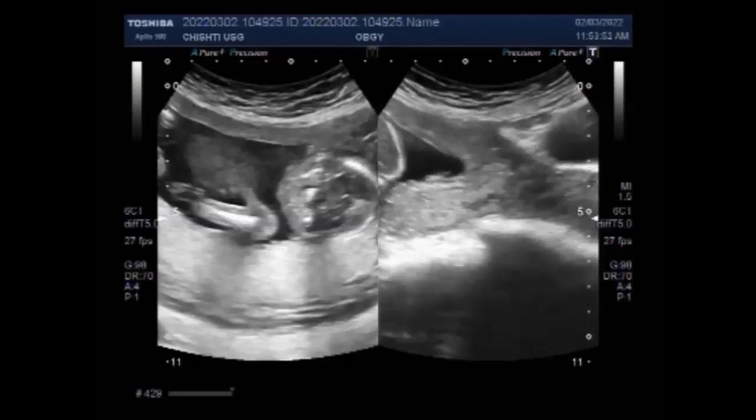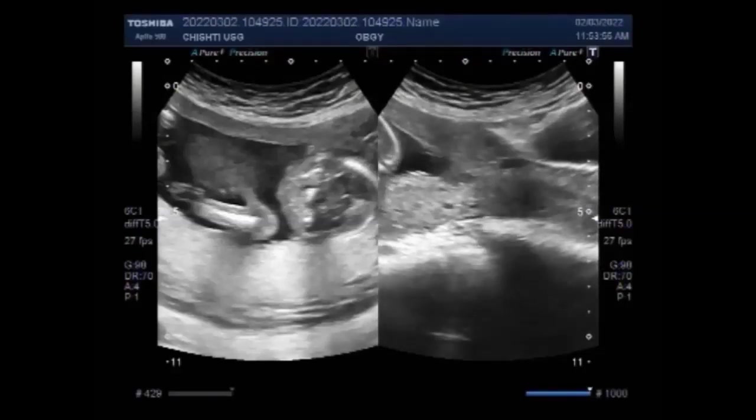Placenta previa occurs when the baby's placenta partially or totally covers the mother's cervix, that is the outlet of the uterus. Placenta previa can cause severe bleeding during pregnancy and delivery. If you have placenta previa, you might bleed throughout your pregnancy and during delivery as well.